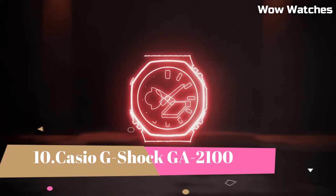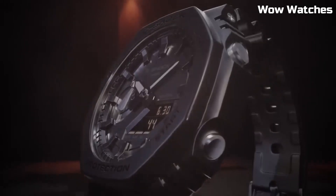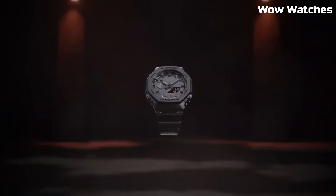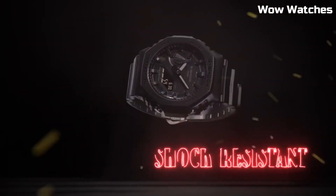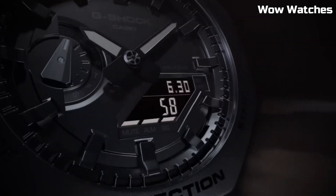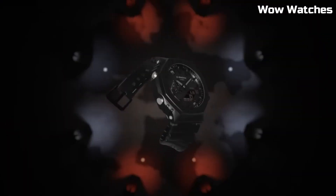Number 10: Casio G-Shock GA-2100. This is a high-end watch known for its durability and resistance to shock, with 200-meter water resistance suitable for professional diving. It features an LED light with selectable illumination duration of 1.5 or 3 seconds with afterglow, a digital display, stopwatch function, countdown timer, and multiple alarms.